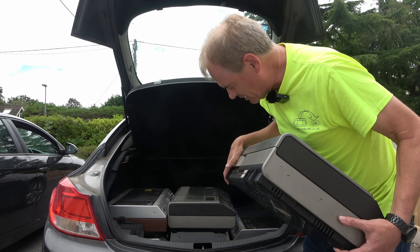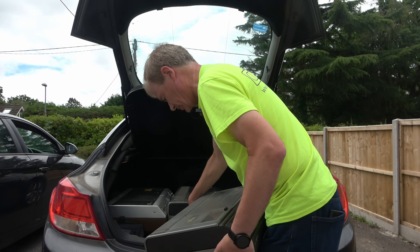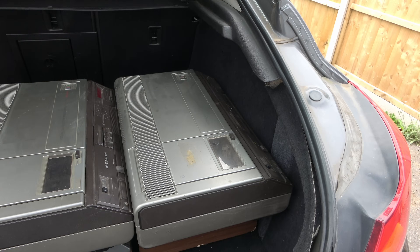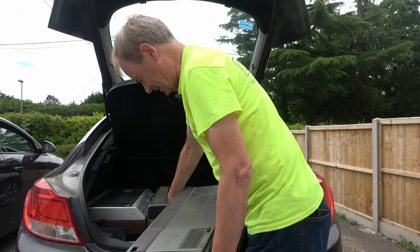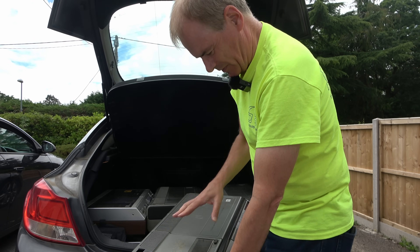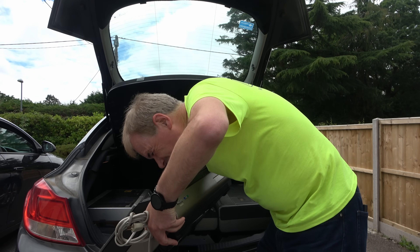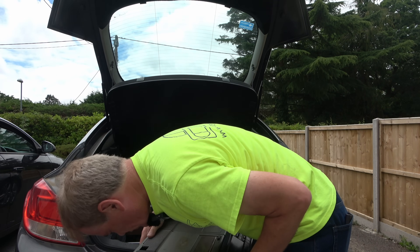And another N1700. None of these have any AV output ports, but you know I'm the expert on fitting those. Another N1700, feeling a little bit rougher — there's damage to the top. And it won't open. Does it have heads? I don't think that one has heads, so that's a spares machine.